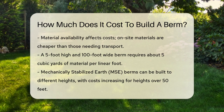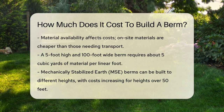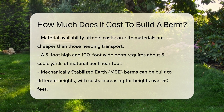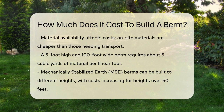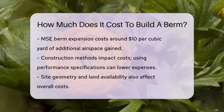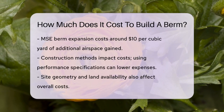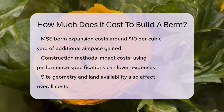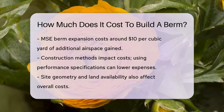Another type of berm is the mechanically stabilized earth, or MSE, berm. These berms can be built to various heights, but the cost per cubic yard is generally lowest for berms around 50 feet high. Above this height, more reinforcement is needed, which increases the cost. An MSE berm expansion to gain additional airspace can cost around $10 per cubic yard of airspace gained. The construction method also plays a role — using performance specifications instead of outsourcing the design to manufacturers can lead to a more competitive bid process and lower construction costs.